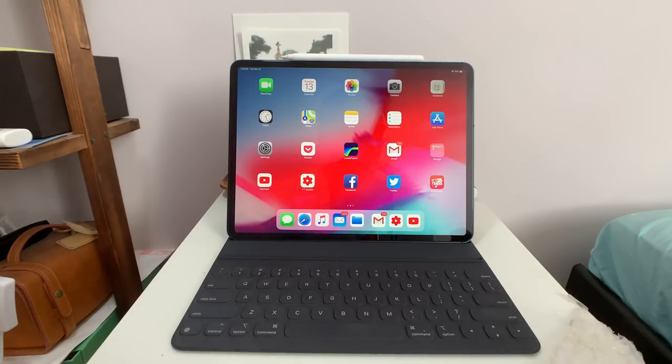Hey everybody, so this is a review of the iPad Pro 2018, and I'm going to talk about why it's going to be my portable work machine for the near future.